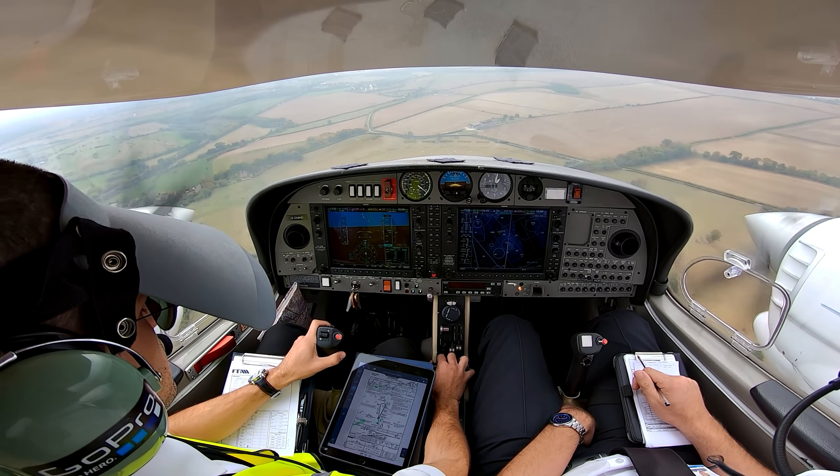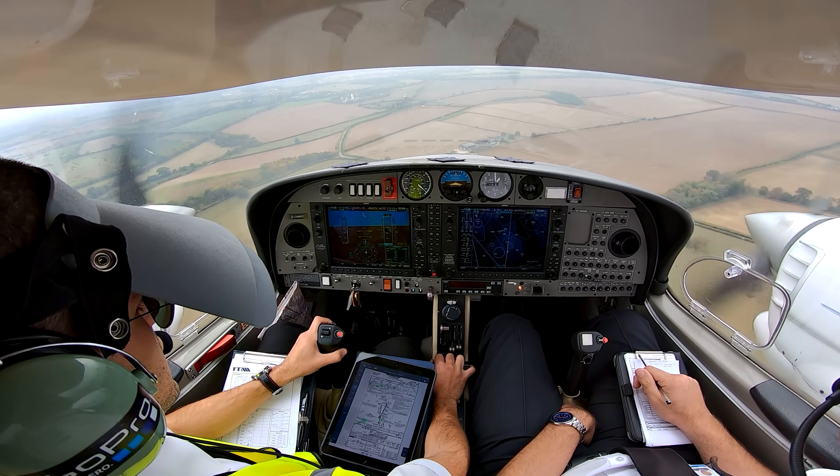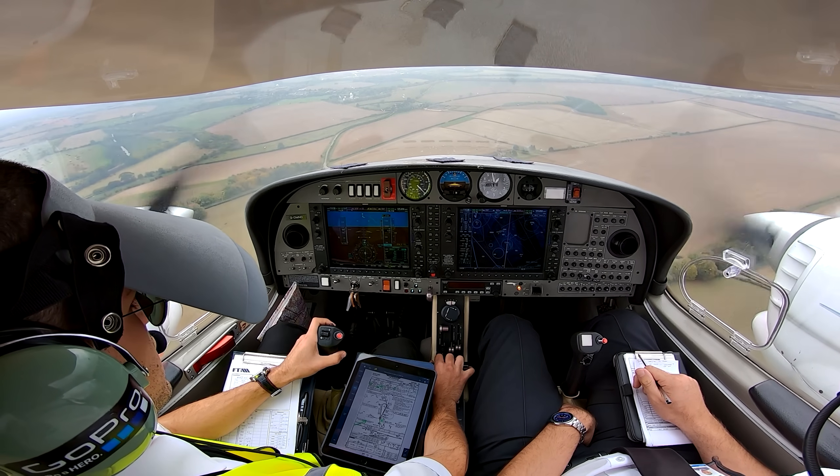Nav Delta, cleared low approach, runway 19. Sabbath Kilo, 2-2-8-0-7, report going around. Clear low approach — we'll go, Gulf NMD.